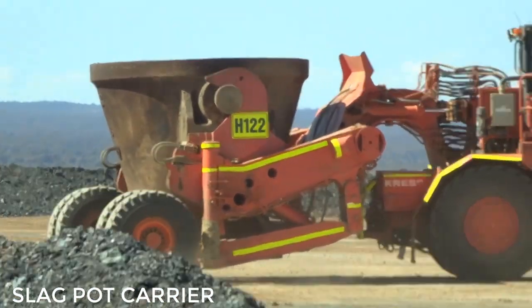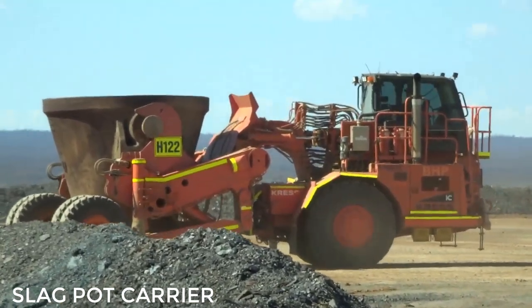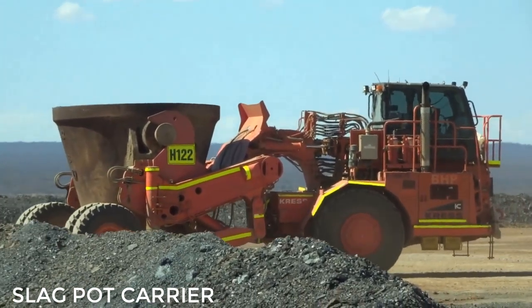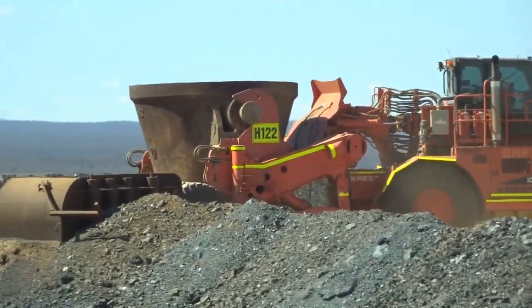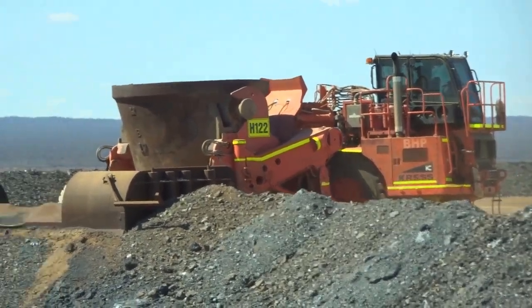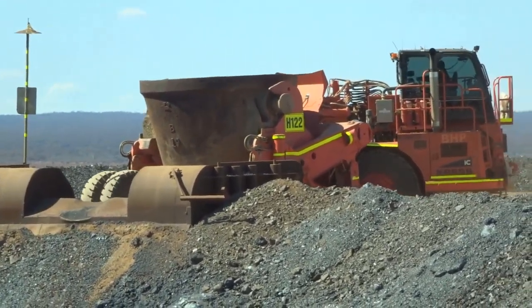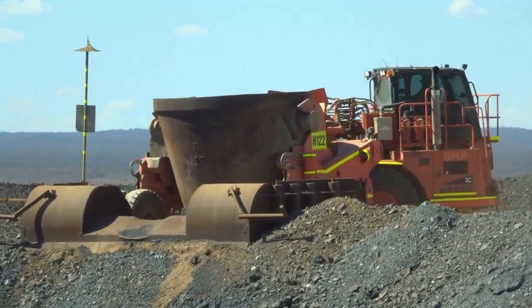Slag pot carriers are designed for continuous operation in the harsh environment normally found in smelters and steel mills. Specialised design utilising standard and vendor components ensures a machine that is ideal for the job, can be easily maintained, and has a reliable ready source of parts and service support.